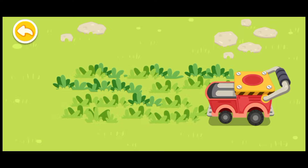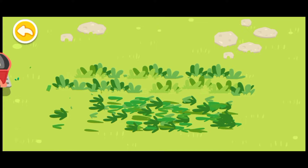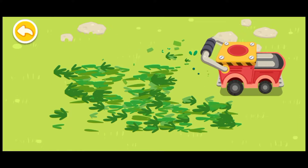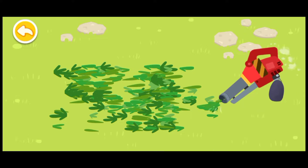So many weeds! Let's mow the lawn. Be sure to get rid of all weeds.